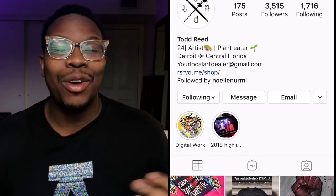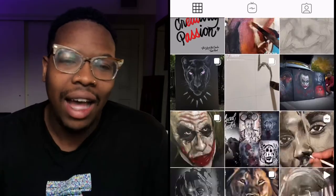All right, so that was today's video. I had a lot of fun drawing these weird characters. Please follow me on Instagram at Your Local Art Dealer, comment, subscribe, all that good stuff — and I'll see you guys in the next video. Peace out.